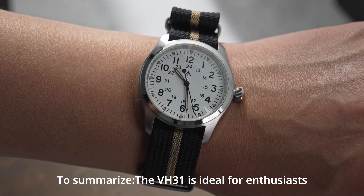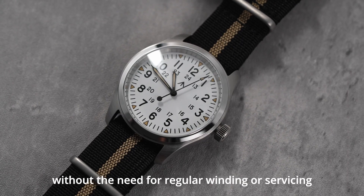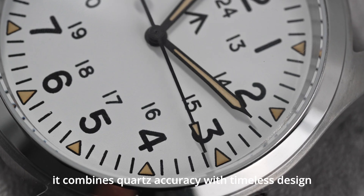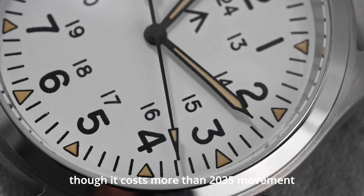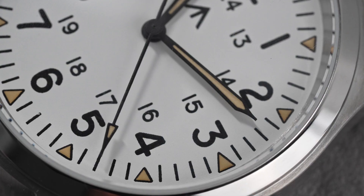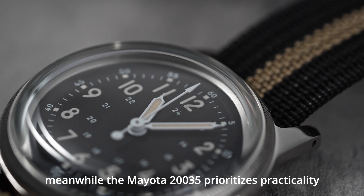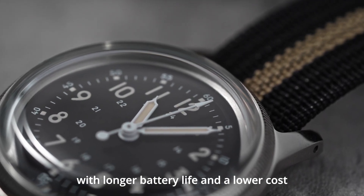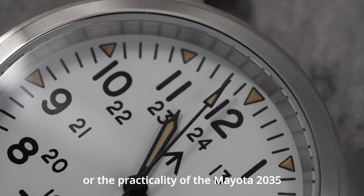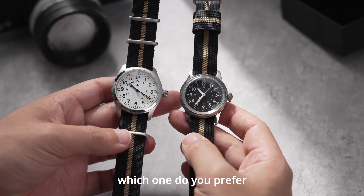To summarize, the VH31 is ideal for enthusiasts who want the look of a mechanical watch without the need for regular winding or servicing. It combines quartz accuracy with timeless design, though it costs more than the 2035 movement — but watches with this movement are generally price-friendly. Meanwhile, the Miyota 2035 prioritizes practicality, with longer battery life and a lower cost. So whether you prefer the elegance of the VH31 or the practicality of the Miyota 2035, there's a perfect quartz movement for everyone. Which one do you prefer?